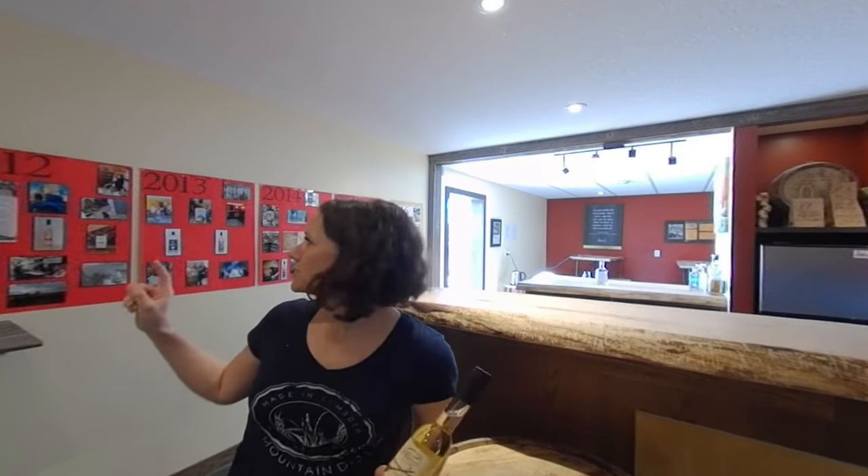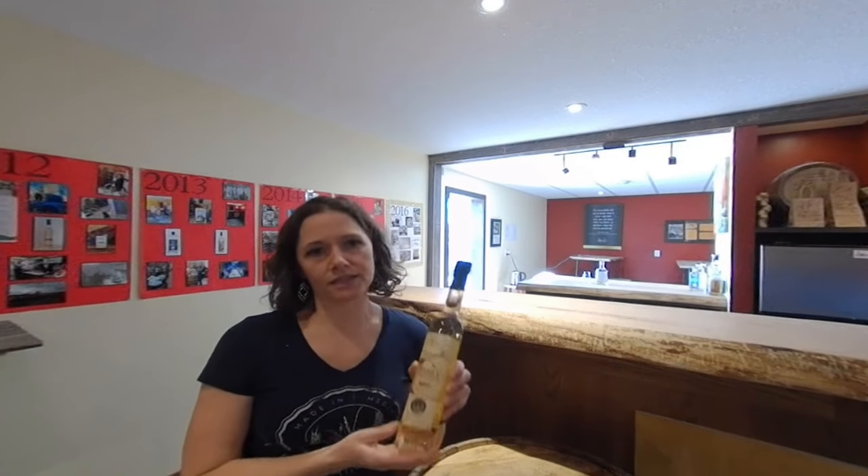We're in the other part of our tasting room, which has a little bit of history on the wall behind me. In 2012, we started with a product other than vodka or whiskey, and that was our honey cinnamon liqueur.